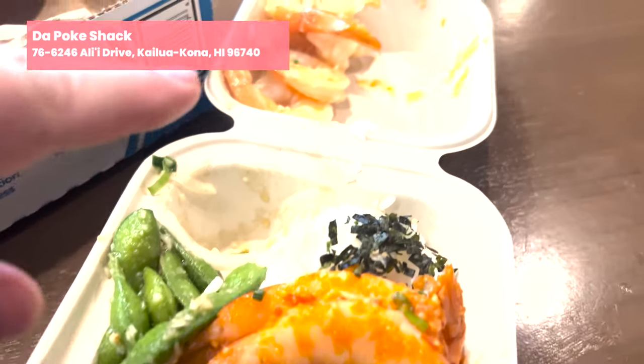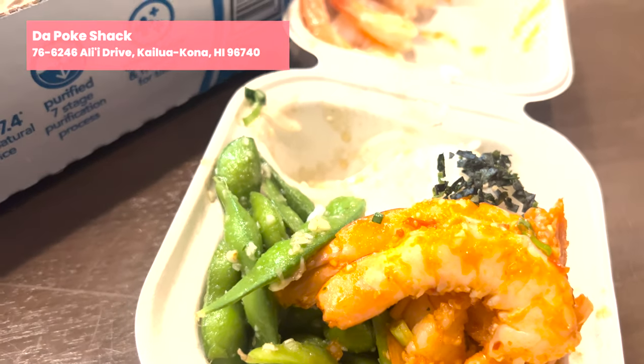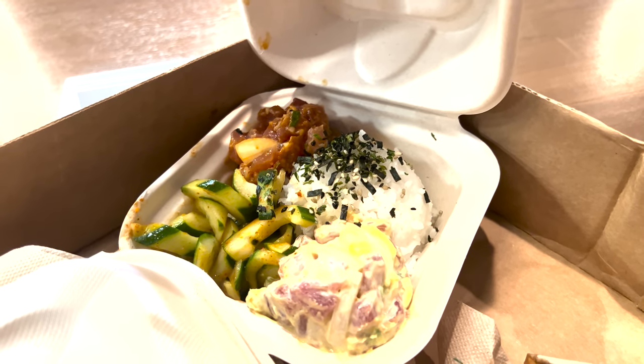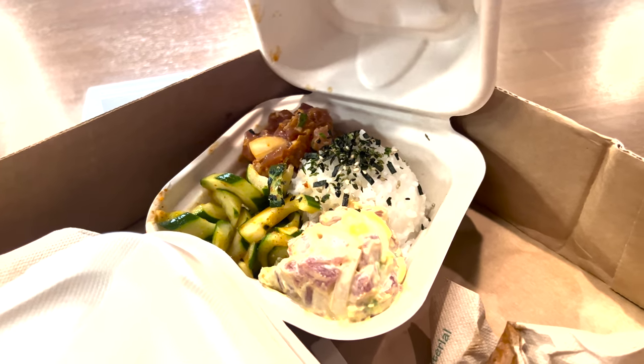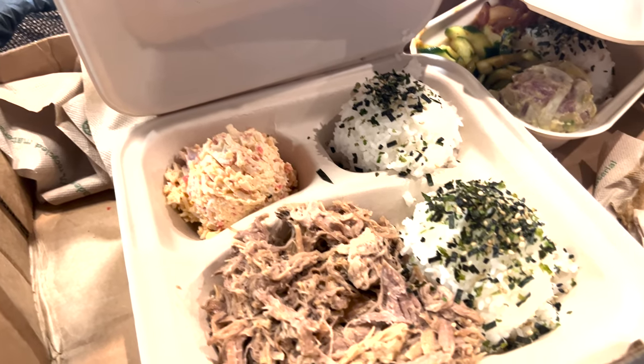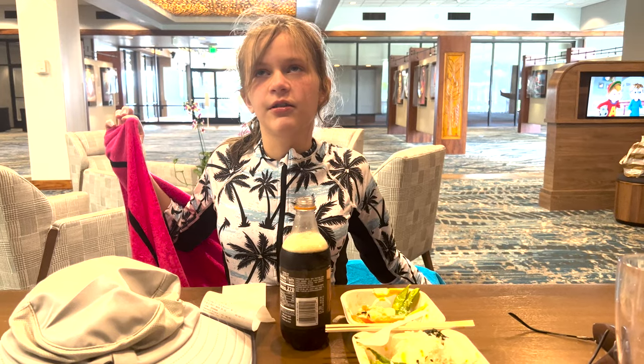Next up we're going to head to the Poké Shack. I don't have video from the outside here — I had done takeout so that we could eat it at the hotel. The poké from here was really, really good. A huge variety, and the Hawaiian pork was amazing too. And Olivia was a big fan of the shrimp.